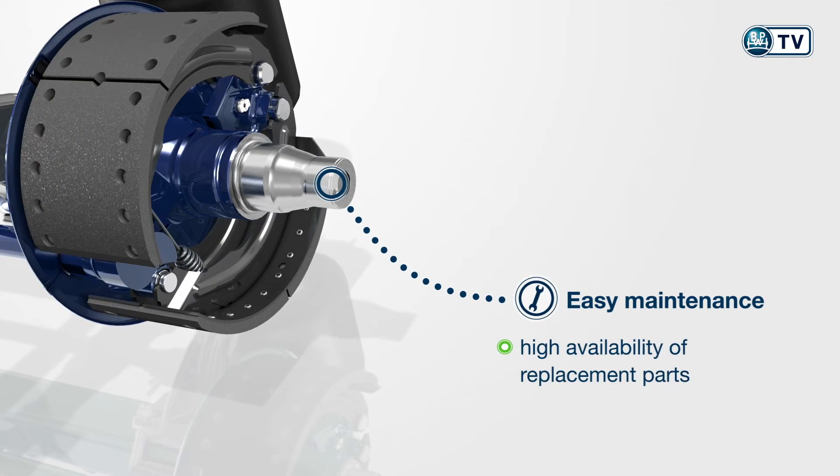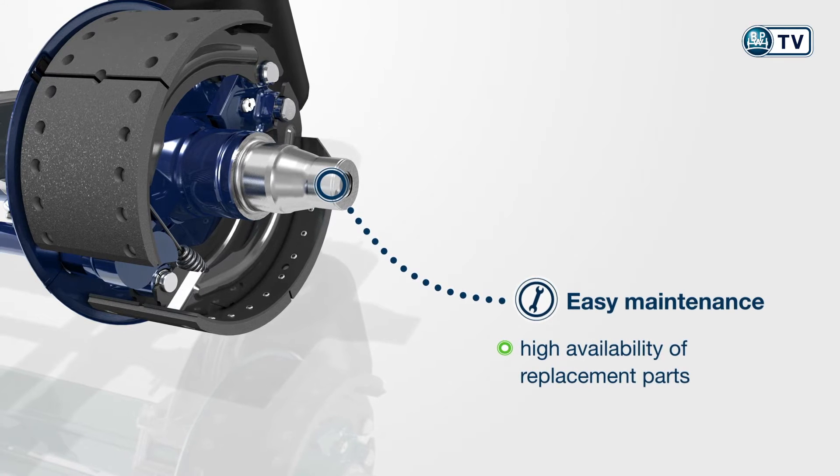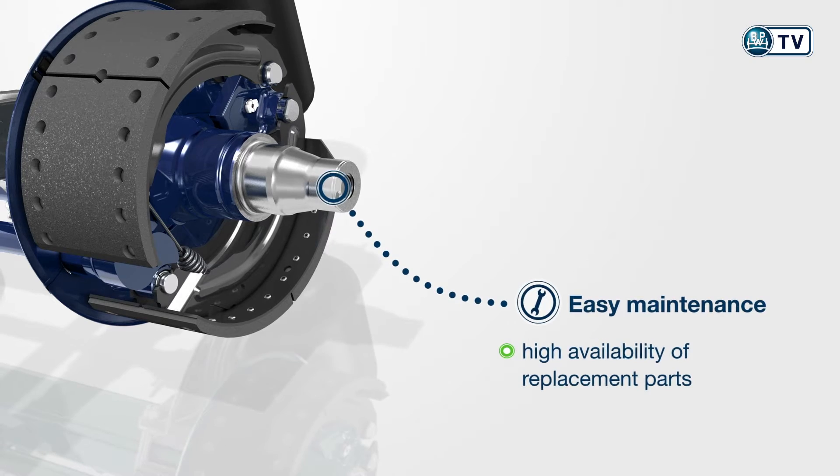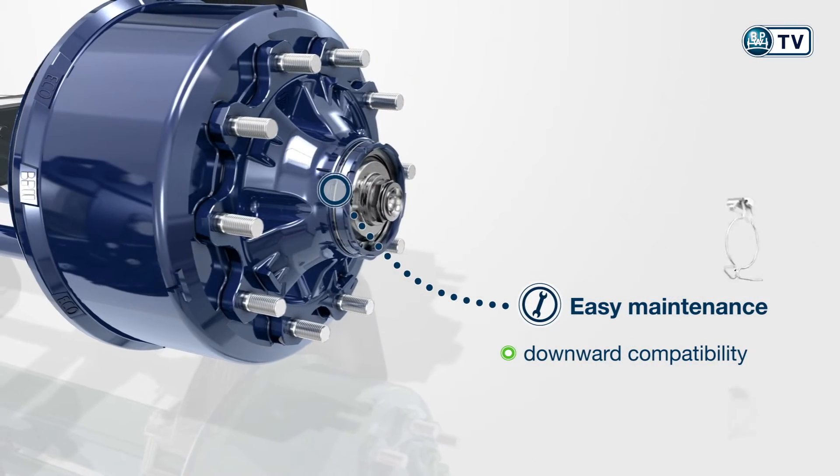We guarantee high availability of all parts. All parts subject to wear, such as brake shoes and brake drums, are 100% downwards compatible.